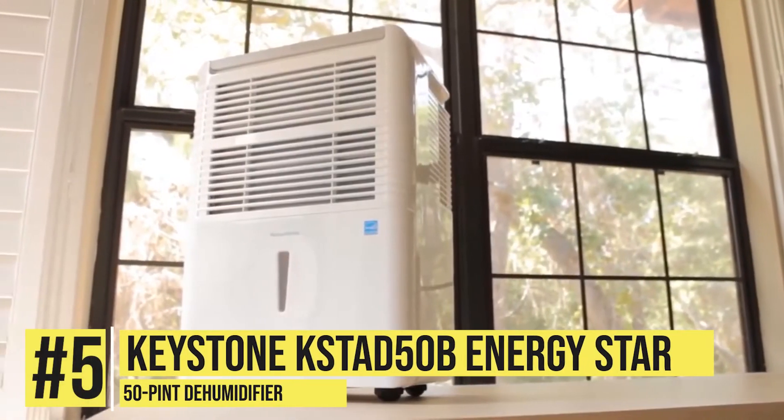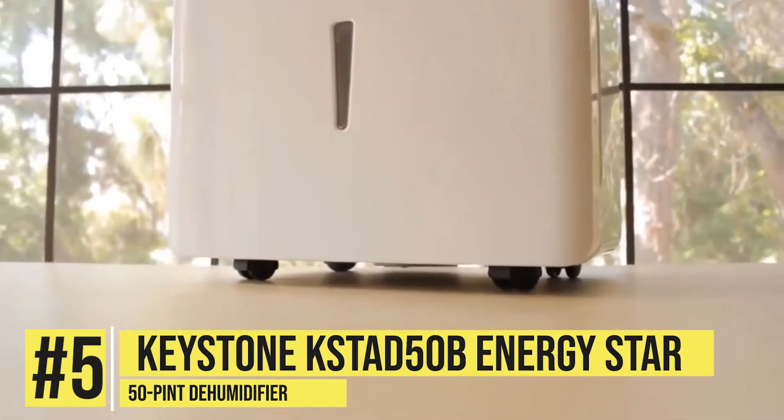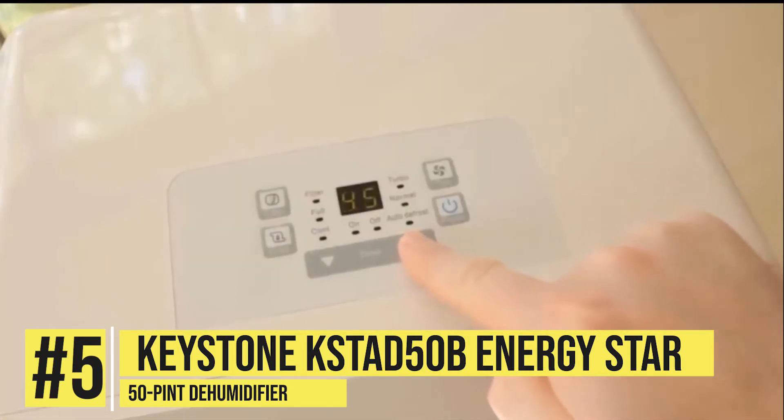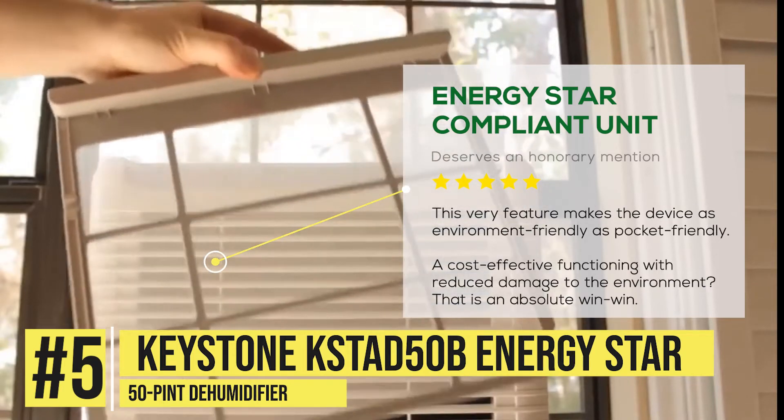Starting with the Keystone KSTAD50B Energy Star 50-Pint Dehumidifier. This device is Energy Star compliant, meaning it uses minimal power while functioning. This very feature makes the device as environment-friendly as pocket-friendly.